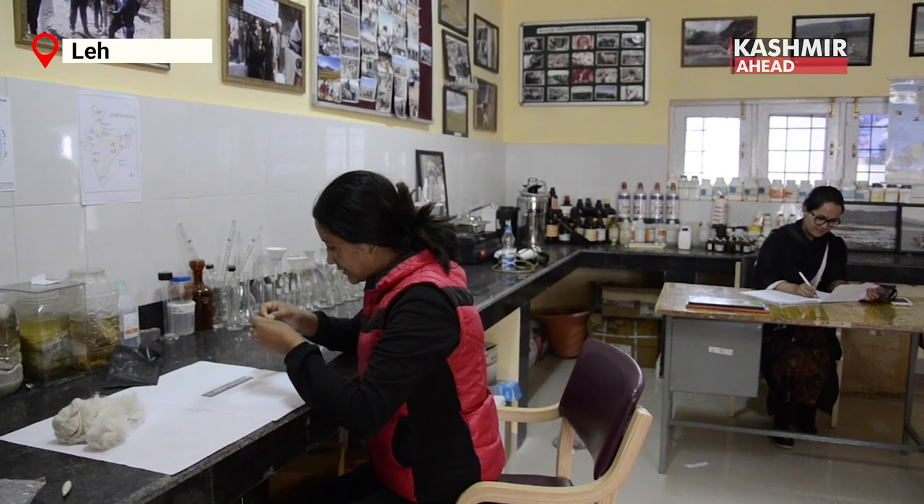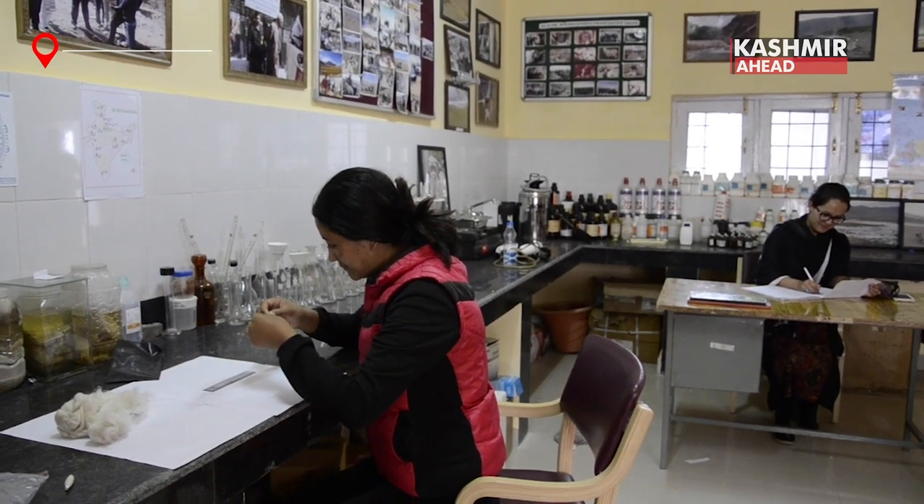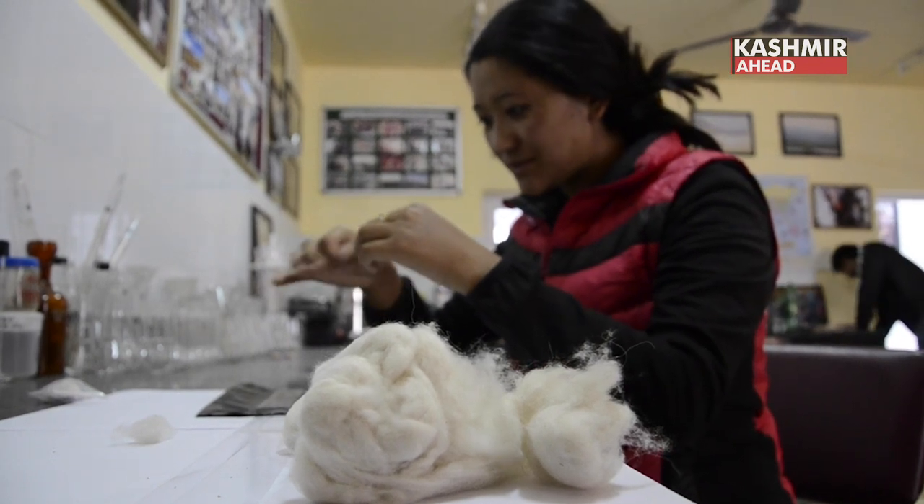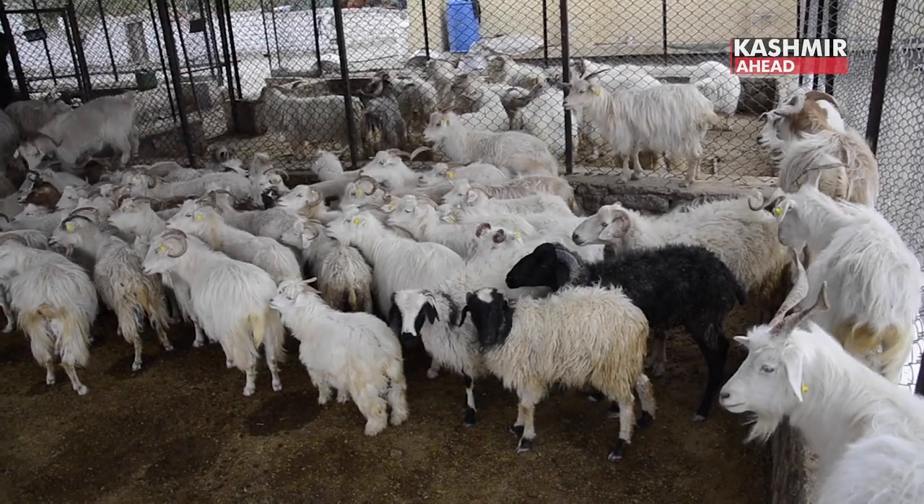The fiber length and fiber diameter is the finest here. In 2009, we observed that the fiber of Pashmina goat is around 12 microns. The total population of Pashmina goats is around 234,000.